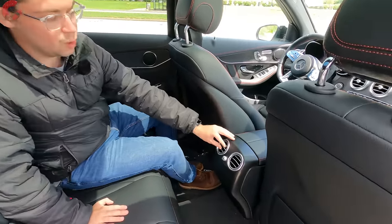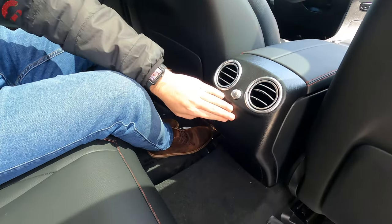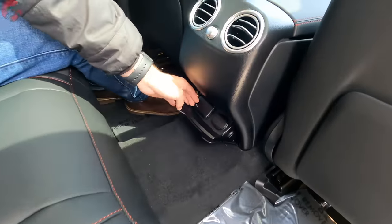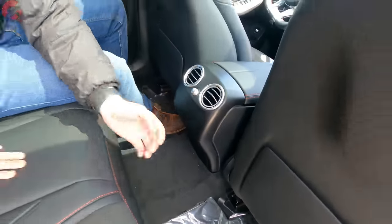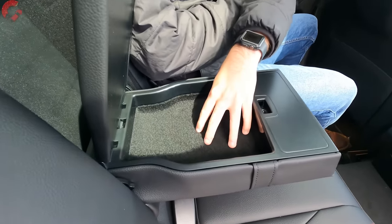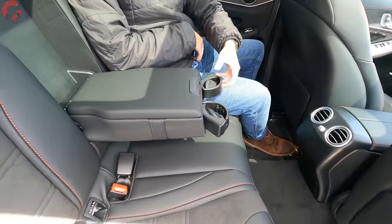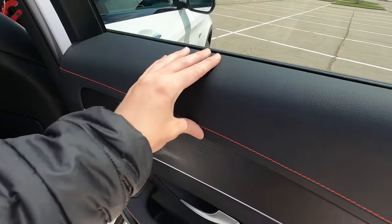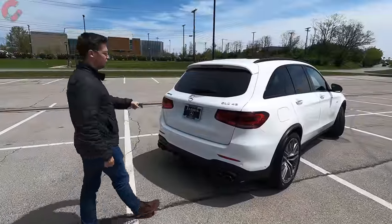Every model comes standard with rear vents — nice chrome venting. Optional rear climate controls and heated rear seats are available but not on this example. There's a household-style outlet on the left and a 12-volt outlet on the right, both newly standard. The center armrest opens to reveal a felt-lined area with cup holders that pop out. The rear door trim features leather on top, open-pore wood, leather armrests, and bottle holders.